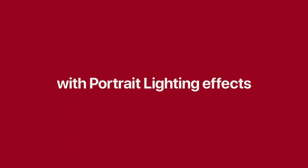It also boasts portrait lighting effects that include natural light, stage light, high-key light mono, and many more.